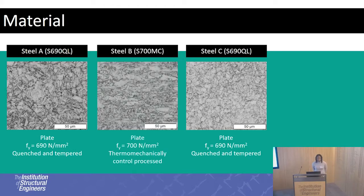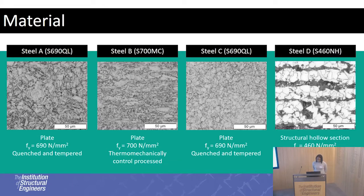Steel B is a thermomechanically controlled process steel, which gets its strength from its heat treatment and microalloying elements. Then Steel D is a normalized steel in structural hollow form. The maximum strength attainable using a normalized heat treatment is 460 megapascals.